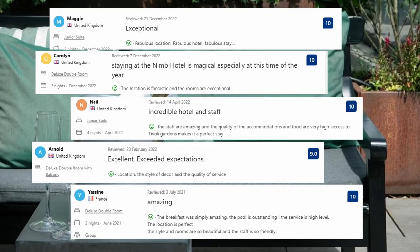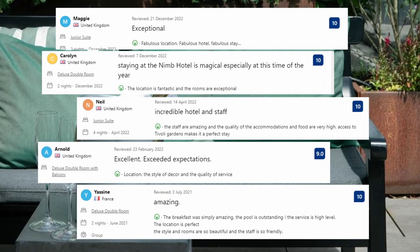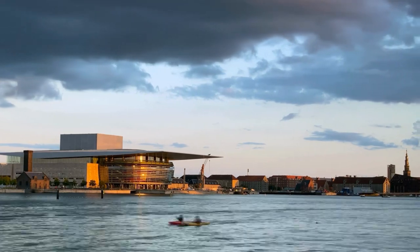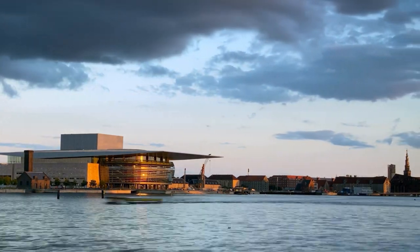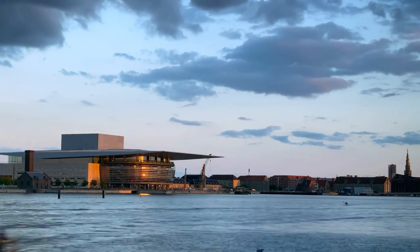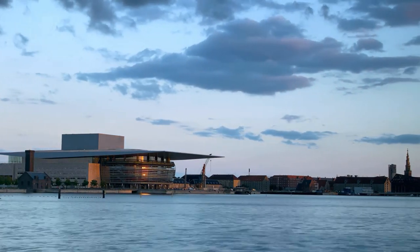Let's see what the guests said about this place. Fabulous location, fabulous hotel, fabulous stay. The location is fantastic and the rooms are exceptional. Location, the style of decor and the quality of service. In the video's description, there are links to each choice as well as information about prices and other details. We're glad you watched the video and we hope to see you soon!